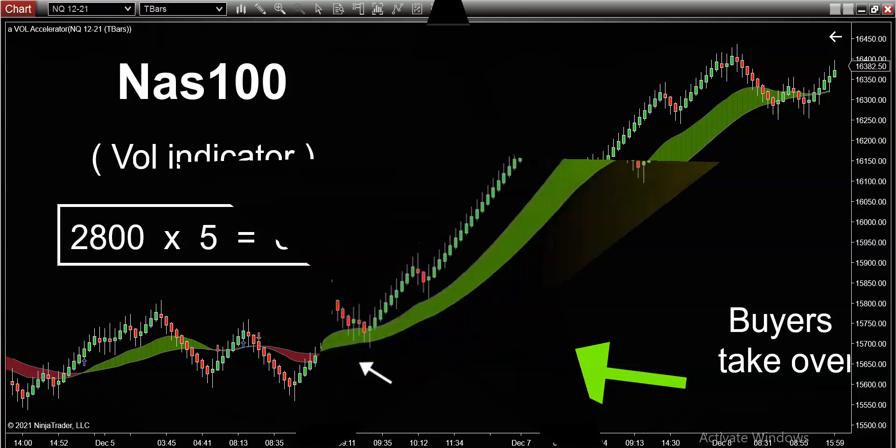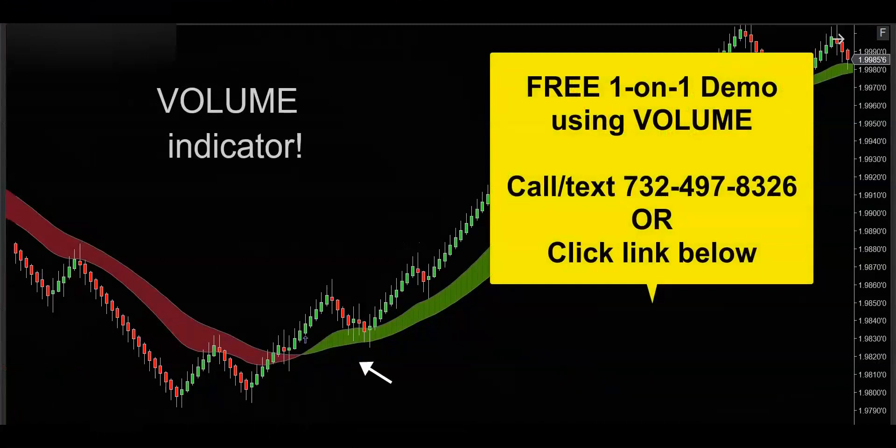If you'd like to get your hands on this powerful volume indicator, get in touch — call, text, or email, whatever's convenient — and I'd be happy to hook you up with a free one-on-one demo to really show you how this volume indicator is going to supercharge your trading. Thanks for watching.